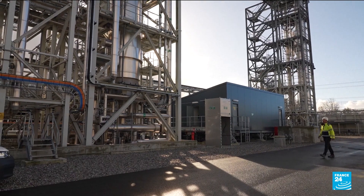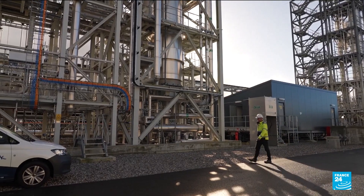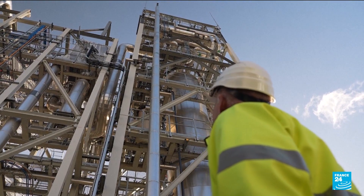European Energy, the company that co-owns the facility, intends for e-methanol to be a green alternative to traditional methanol made with fossil fuels.